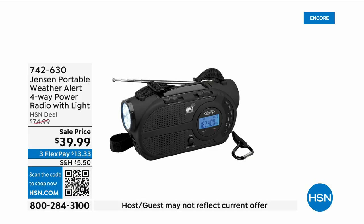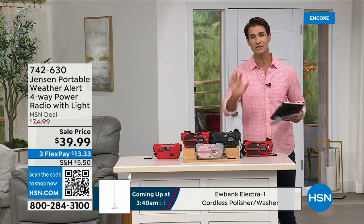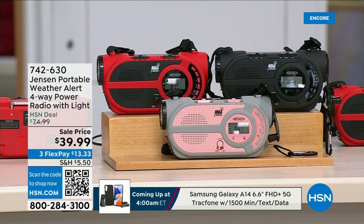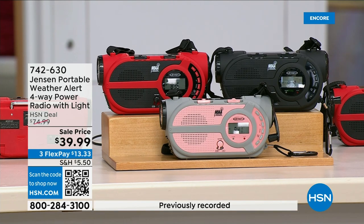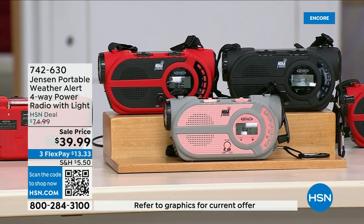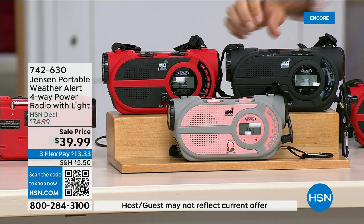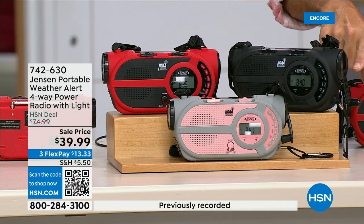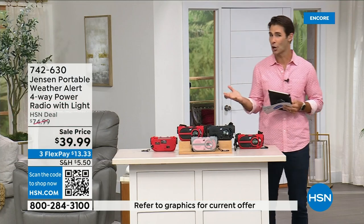There are major emergencies and disasters going on — power outages, hurricanes, big storms — putting people in emergency situations. This is the ultimate in preparedness: the Jensen Portable Weather Alert Four-Way Power Radio. It has a flashlight built in. Whether you're camping, hiking, or building an emergency kit, it's your AM/FM radio plus seven designated weather channels to stay up to date. You can put three double-A batteries in, or use the solar panel on top, or the hand crank on the side to power the internal battery — completely off the grid.